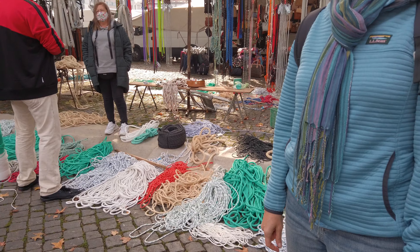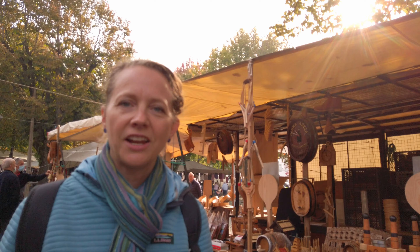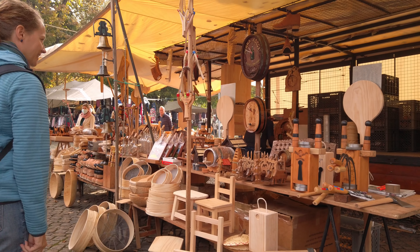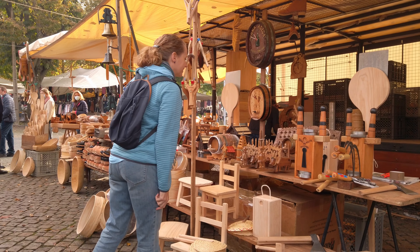The cutest slippers I've ever seen. And that's a first — we've never seen rope at a market before. And a variety of handmade wooden objects. You can buy CDs — wait, does anybody do that anymore?